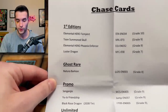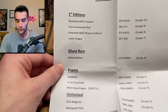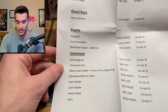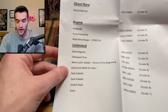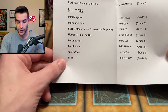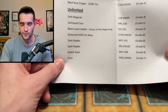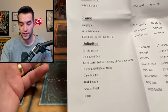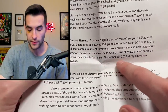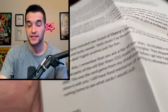Chase cards we have in here: first edition Elemental Hero Tempest grade 10 — that'd be amazing — Toon Summon Skull grade 9, Elemental Hero Phoenix Enforcer 9, Luster Dragon 7, Ghost Rare Nechuria Barkion grade 8, Promo Singenjin the WCS card 9, Eugeo Friendship 8, Black Rose Dragon 9, Dark Magician 9, BLS Envoy the Beginning 9, Air Neos 8, two different Paladins from DR1 and MFC — I'm assuming unlimited. Snatch Steal and Genzo also. He is selling some of these on his eBay store under KOWEOC, so go check that out if you want to buy some if they're still available.